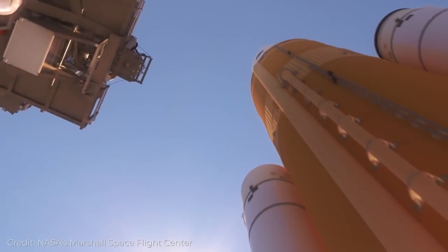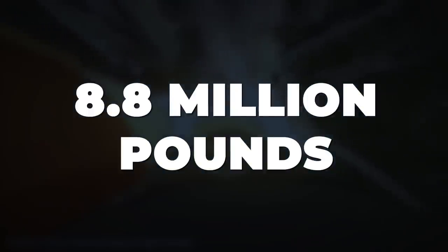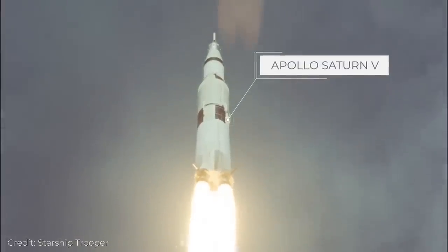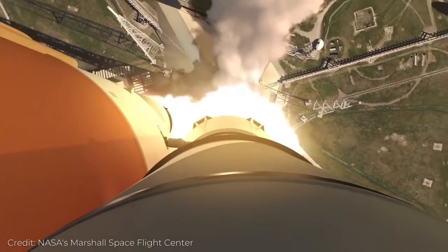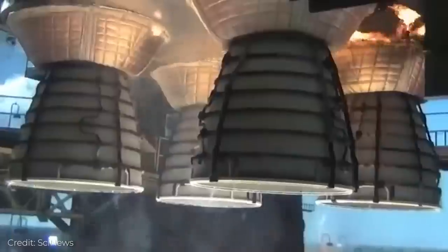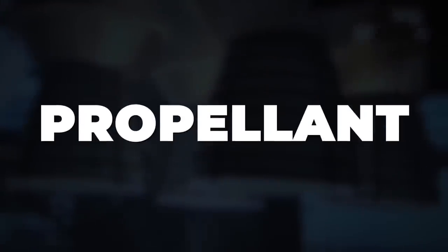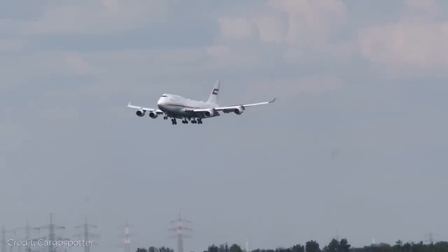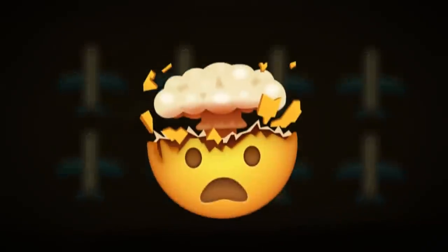Number 8: Thrust Counts. The SLS rocket is super powerful. SLS will produce 8.8 million pounds of thrust during liftoff and ascent — that's 15 percent more than the Apollo Saturn V offered. Future configurations of the new rocket will pack even more punch. The four main SLS engines, fueled with 700,000 gallons of cryogenic propellant, will produce thrust powerful enough to keep eight Boeing 747s aloft. Truly mind-blowing.